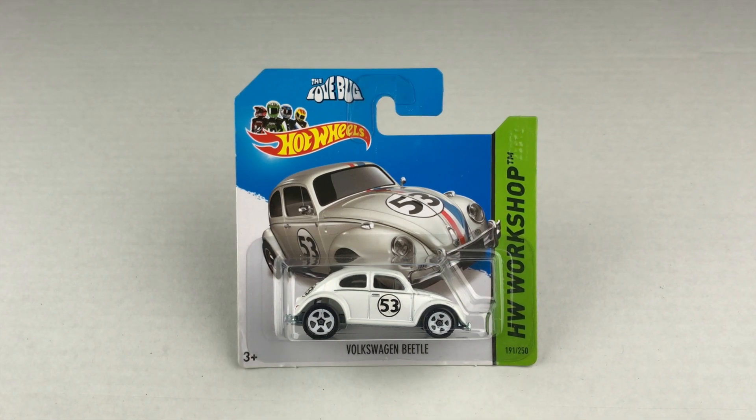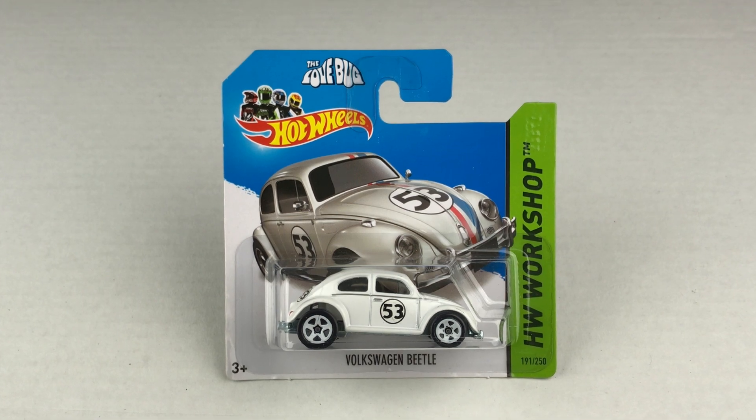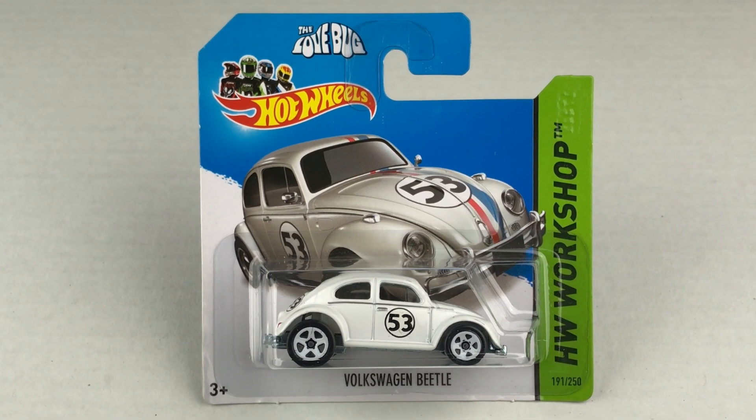In today's races, we're going to have some iconic cars. The first one is the Volkswagen Beetle from the HW Workshop Collection. It's car number 53 — Herbie, Herbie the Love Bug. You might have seen him in the 1968 movie The Love Bug.